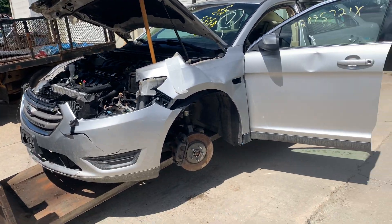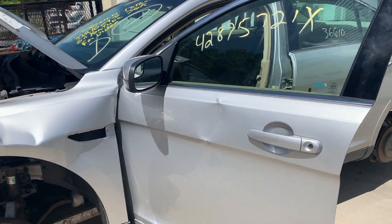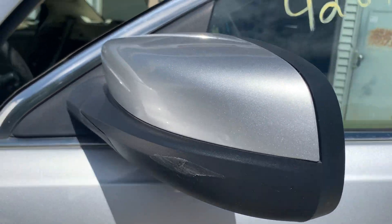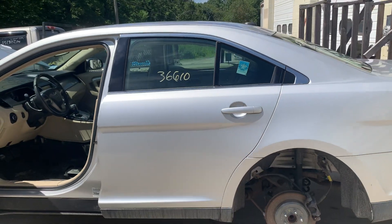You can see the front obviously. The left door has got a big dent in it. It's got a power heated mirror on the driver's side with a little scuff on the texture part. The rest of the car was really, really clean.